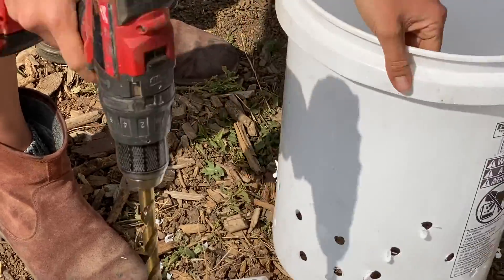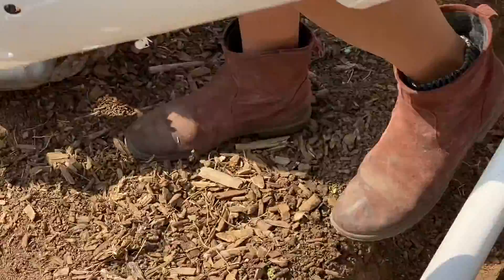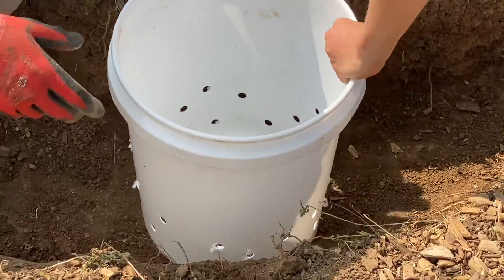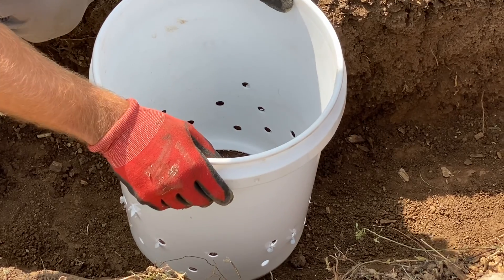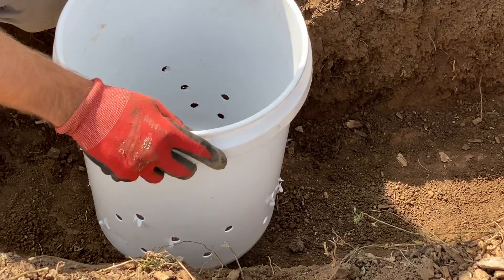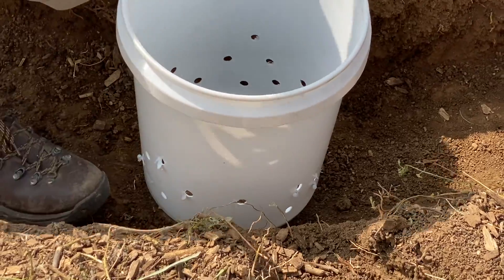Let's see where the hole's gonna go in the bucket. Okay, why don't I put this hole in it first — I'm just gonna make a marker for where it's gonna go.